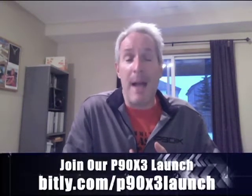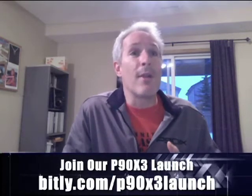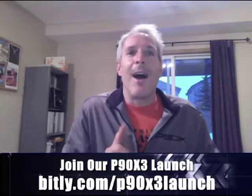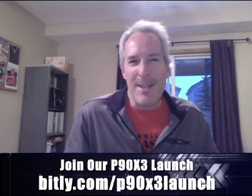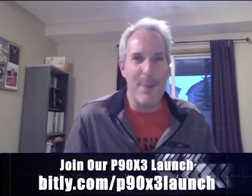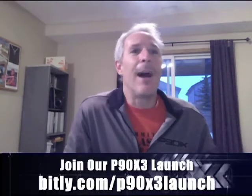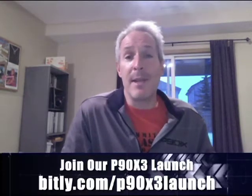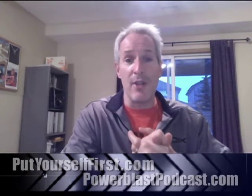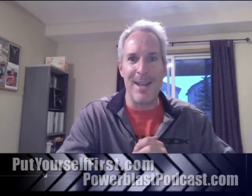P90X3 will include a Pilates-based workout program. It will also include all-new isometric workouts, a new strength-balance-flexibility workout with static holds — I'm sure that's going to be fun, who likes to do static holds and be patient, right? It will include what's called CVX, cardiovascular extreme — a cardio workout with weights. It also has a mixed martial arts program that expands on the Kenpo workouts from the old P90X. AgilityX is an all-new agility program — good thing I've been doing Asylum workouts.